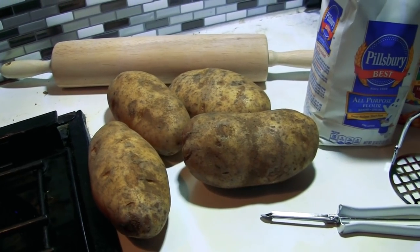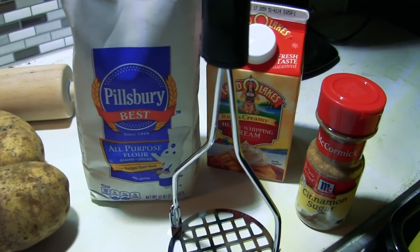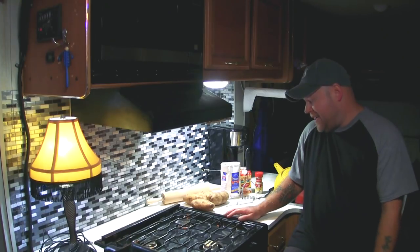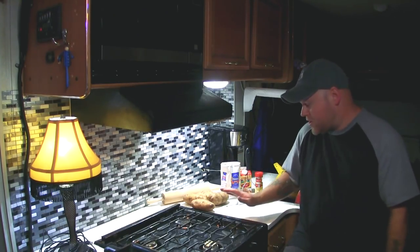I've got some potatoes, some all-purpose flour, some heavy cream, and a cinnamon sugar mix. I'm going to start with the potatoes because once I get them peeled and boiled, they need to sit in the fridge overnight. So we'll get started tonight and pick this back up tomorrow.